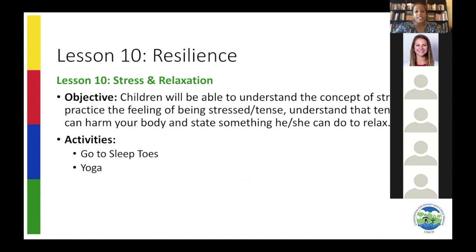Lesson 10 is all about stress and relaxation — our resilience curriculum. We take time to help children understand stress. We like to say stress is when your body is really tight, but you can always let go of your stress by taking a deep breath. We tell children to smell the flowers — that's breathing in — and blow out the candle — that's breathing out. We also have activities like yoga that we do with the children.